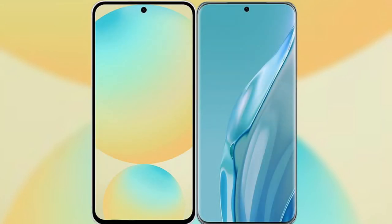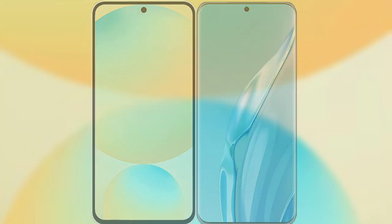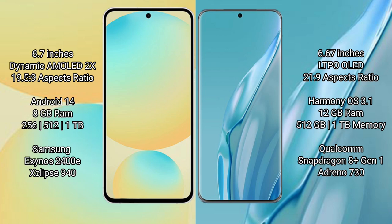I will compare the new Samsung Galaxy S24 FE with Huawei P60R. Samsung Galaxy S24 FE has a 6.7-inch Dynamic AMOLED display with an aspect ratio of 19.5:9. Huawei P60R has a 6.67-inch LTPO OLED display with an aspect ratio of 21:9.